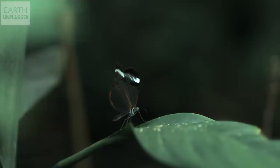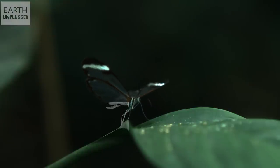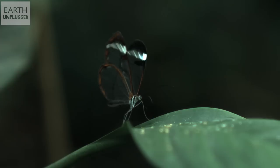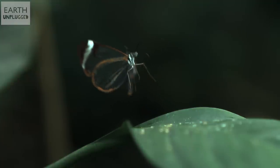When he takes off he kind of leaves his legs hanging for a little bit. Some studies have found that butterflies will raise one leg in the air to do their pre-flight checks — as if they're checking the wind to see if they can take off. They've got sensors in their feet, and once they realise the conditions are good, they can take off. Pretty techy little animals. Yeah, I'd say so.